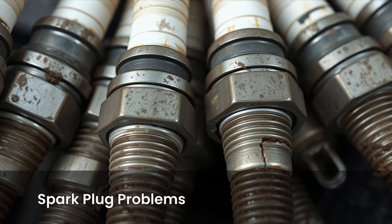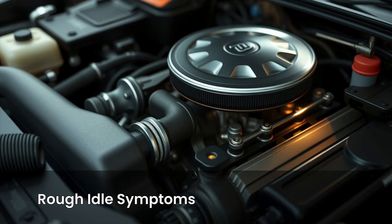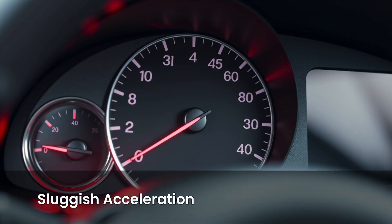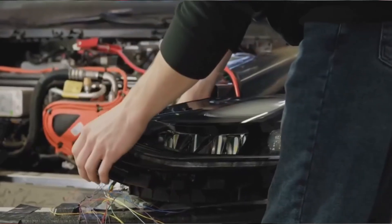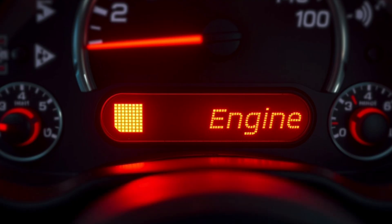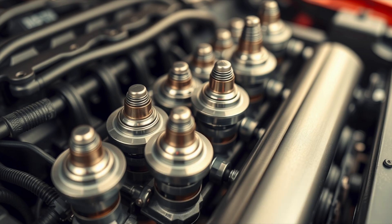First, what are the signs that point to spark plug problems? Hard starting — your engine cranks but takes longer to start, especially in the morning when cold. Rough idle — the engine shakes or vibrates more than usual when idle. Loss of power or sluggish acceleration — you press the gas and the car doesn't respond like it wants to. You're burning more gas than usual and your mileage is dropping. Engine misfires or hesitation — it feels like your engine stumbles or skips, especially under load. Check engine light — the light may come on with codes like P0300 to P0308, which are random or cylinder-specific misfire codes.